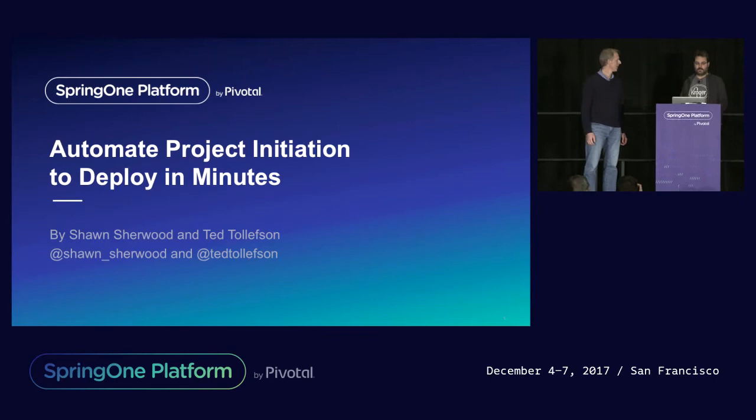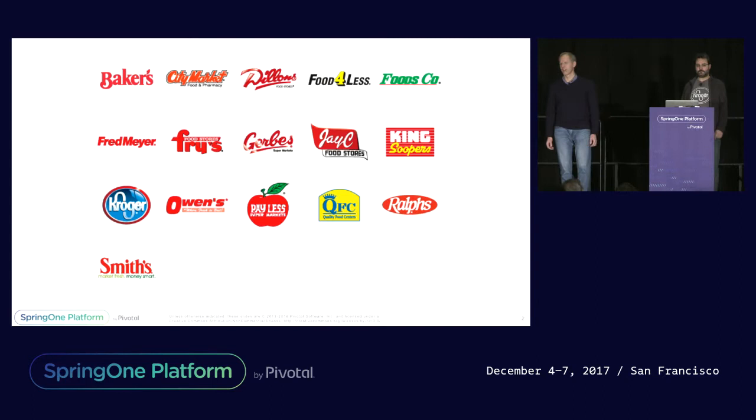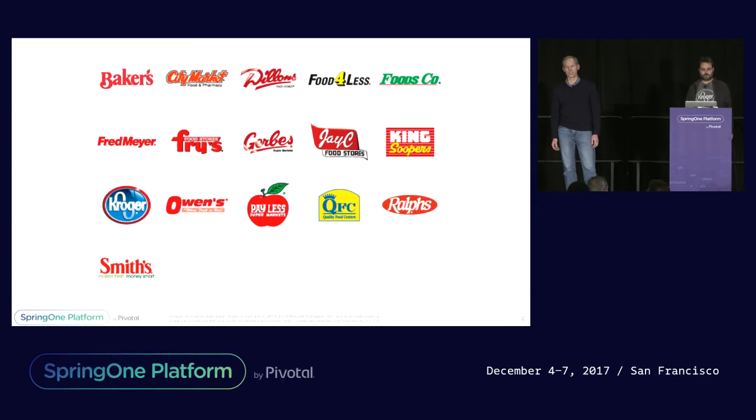We're from Kroger. Depending on the part of the country you're in, you might know it by a different name. Here in California it's known as Ralph's or Food for Less, but maybe you recognize one of these banners. There were over $100 billion in sales and over 400,000 employees.